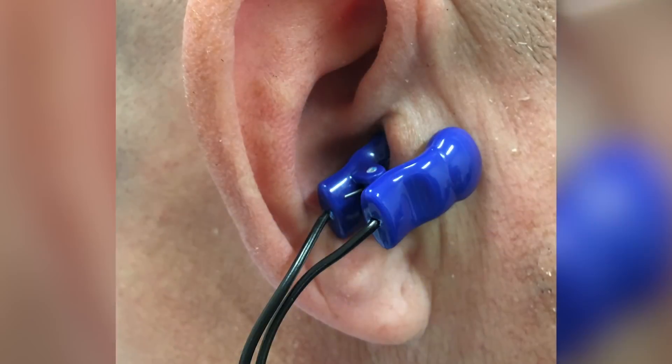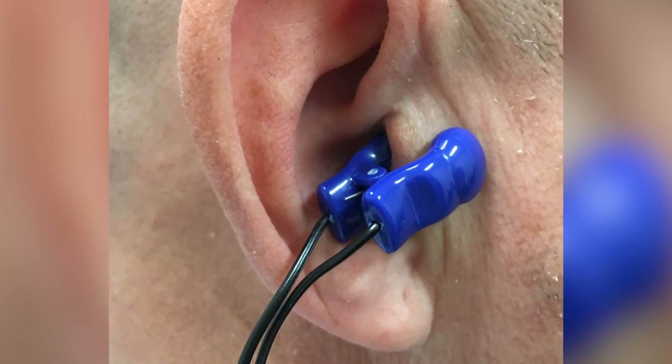We use a transcutaneous vagus nerve stimulation device that has an ear clip attached to the tragus of the ear. There is a nerve called the auricular branch of the vagus nerve that is innervated in this area, and that's where patients deliver the stimulation. That signal goes to the brain and then to the heart.